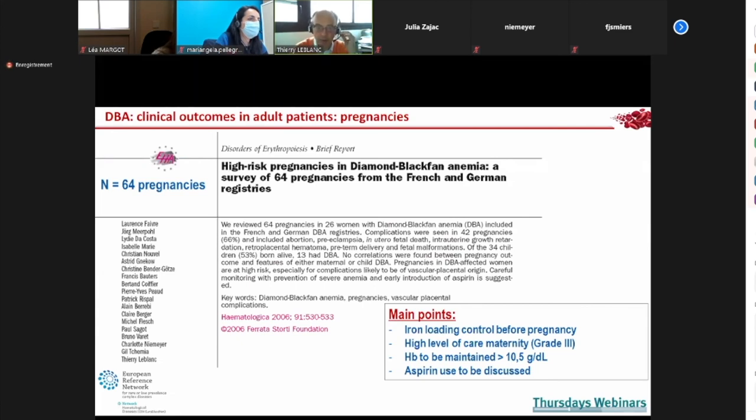Regarding pregnancy, we published a paper with the German group — pregnancies in DBA women are difficult. You cannot give chelation during pregnancy, so manage iron overload beforehand. You need high-level maternity care and must maintain hemoglobin above 10.5 g/dL. Most patients need a hypertransfusion program during pregnancy to maintain hemoglobin at a high level, and aspirin can be discussed. Our current results are much better: any DBA woman with pregnancy applying this hypertransfusion regimen has had good outcomes.